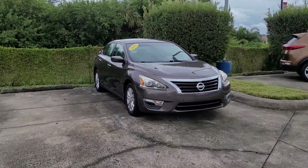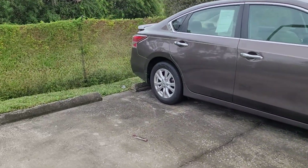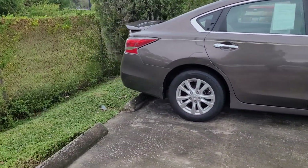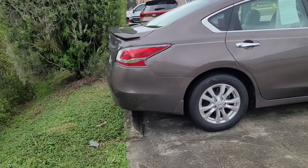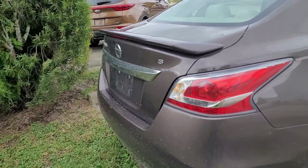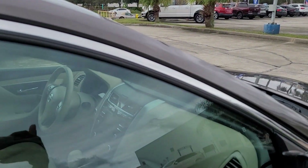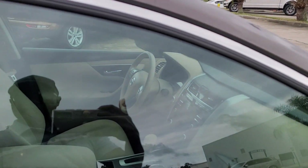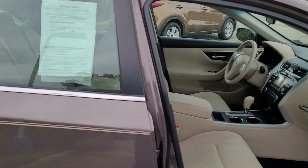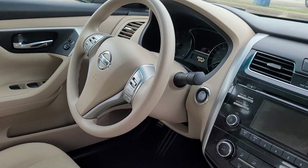Hello, I'm Jonathan. Subaru Volvo of Melbourne. I just want to show you this 2015 Nissan Altima. This one is an S. We have the alloy wheels, full keyless entry, really unique brown exterior with the tan interior.